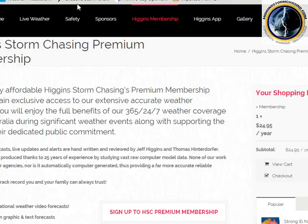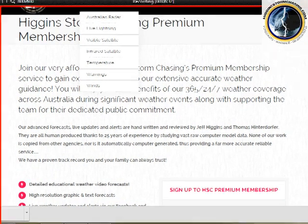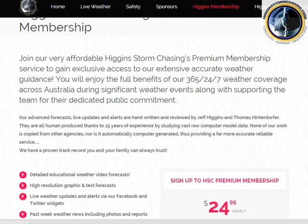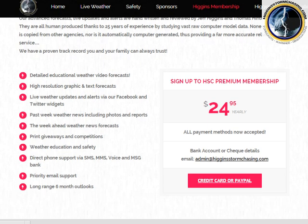Head over to our Higgins Storm Chasing premium membership on our website at higginsstormchasing.com. This is where we produce our own forecast maps — highly detailed — and our text forecasts, which are much more detailed than what you'll receive free on Facebook or YouTube. To sign up it's $24 a year, which is a bargain. We cover the entire Australian region 365 days a year, so per day it works out to be very minimal.